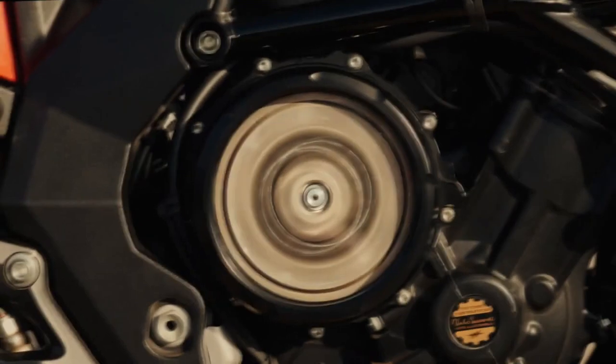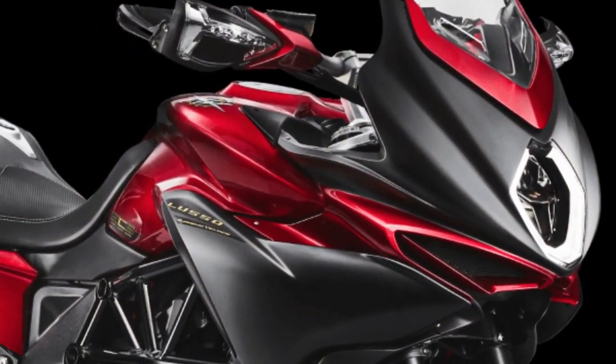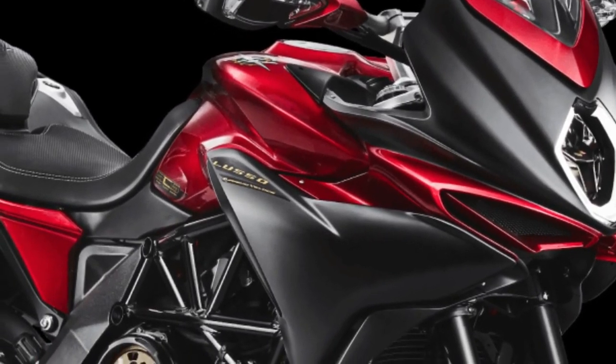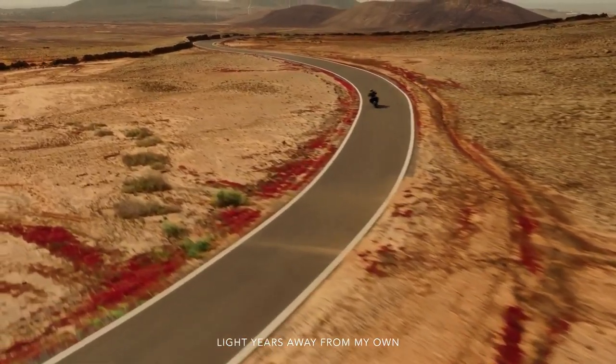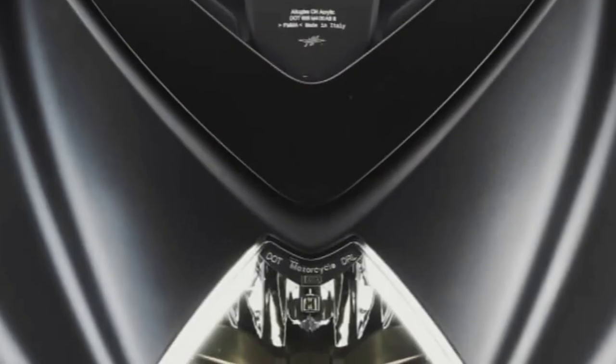Hello guys, welcome back to MotoADV channel. We hope you guys are doing well. Today we're going to show six amazing 2024 upcoming motorcycles — a first look review explaining the details of each bike. We hope you guys enjoy it.